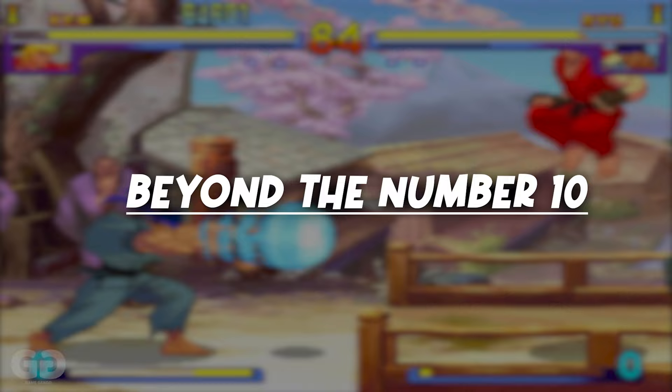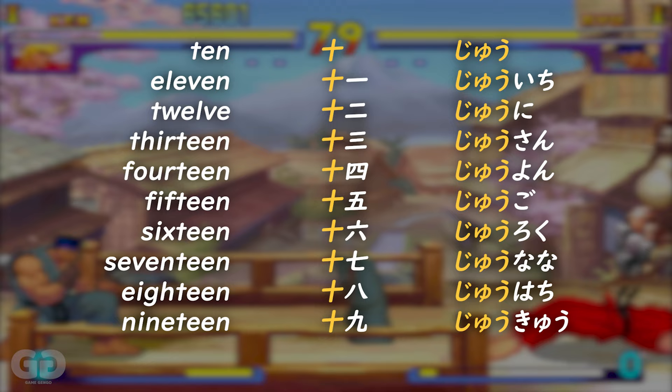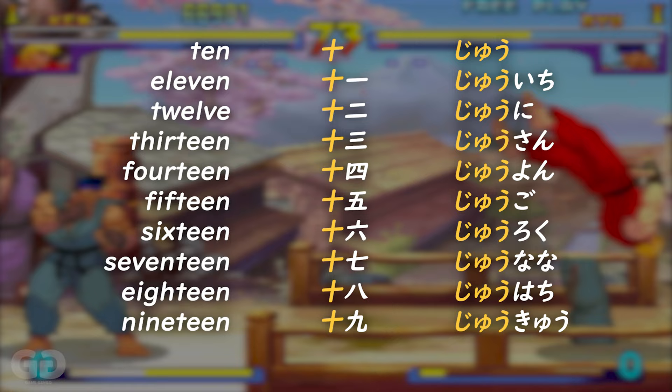Going beyond ten in Japanese is super simple. It's very similar to English, where eleven is one-one and twelve is one-two — in Japanese it's ten-one. So the numbers keep continuing in a sequential order.